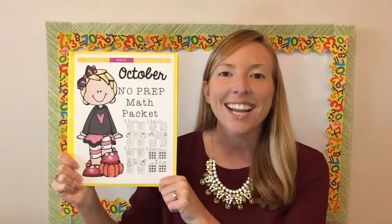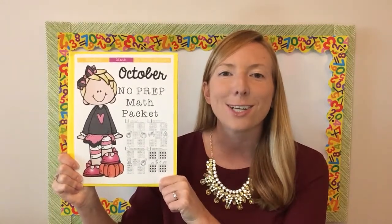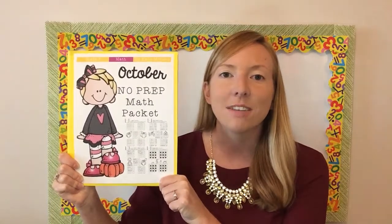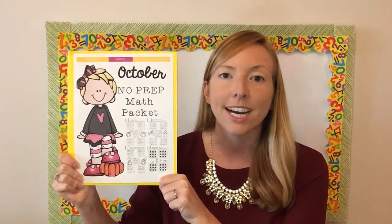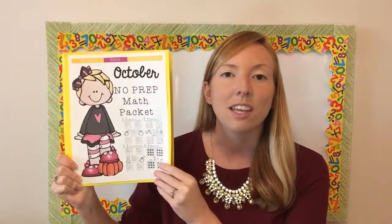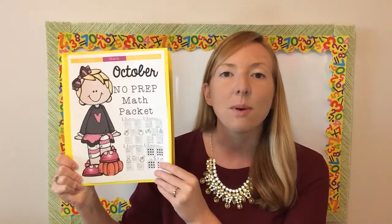Hey TV Tears, it's Kelly McCown here and today I'm talking about the October No Prep Math Packet for 5th grade. I also have this available for 3rd grade, 4th grade, 6th grade, 7th grade, and 8th grade. Check out the links in the comments below section and those will lead you to the other packets. Let's take a look at what's inside the 5th grade packet for October.